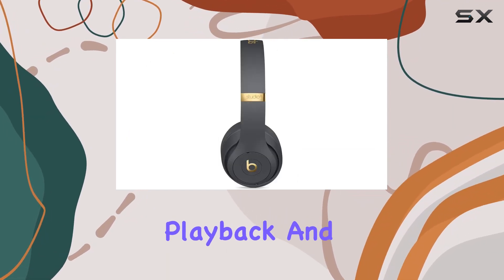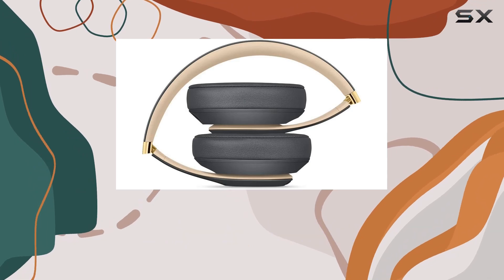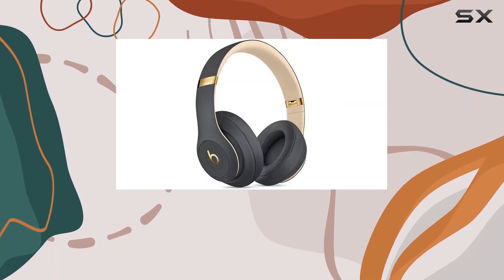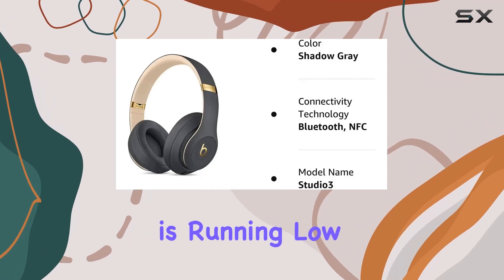The Apple W1 chip ensures Class 1 wireless Bluetooth connectivity and enhances battery efficiency. One standout feature is the Fast Fuel technology, allowing for a quick 10-minute charge to give you an additional three hours of play when the battery is running low.